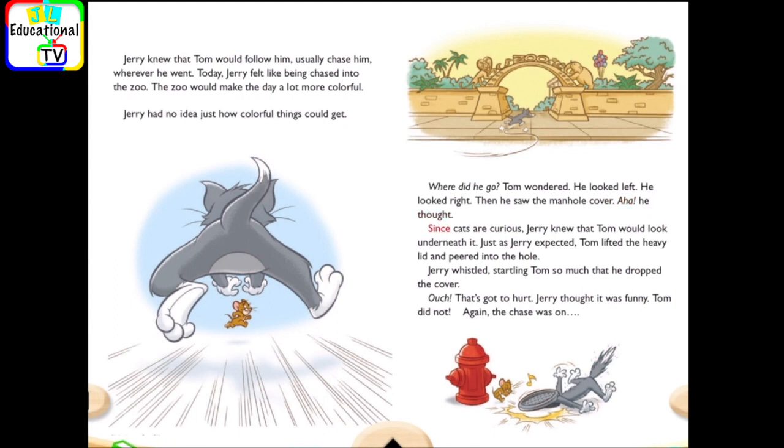Aha, he thought. Since cats are curious, Jerry knew that Tom would look underneath it, just as Jerry expected. Tom lifted the heavy lid and peered into the hole. Jerry whistled, startling Tom so much that he dropped the cover.